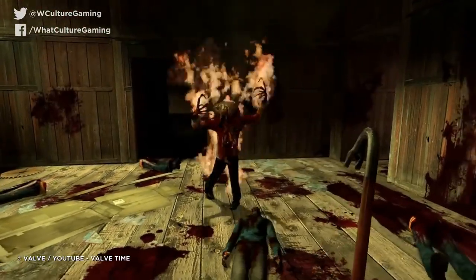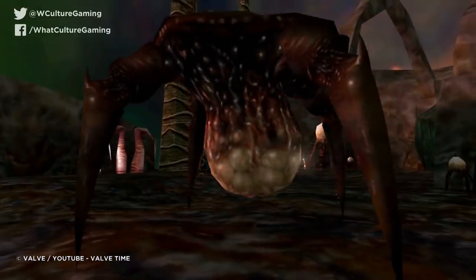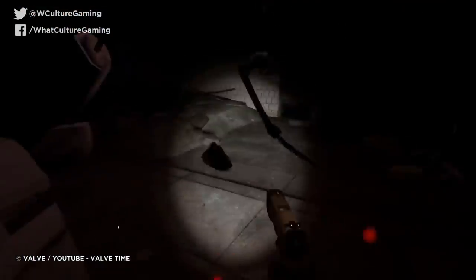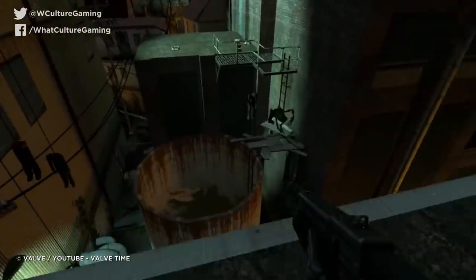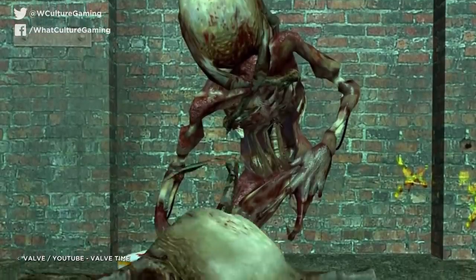If you take the zombies' seemingly nonsensical screams and play them in reverse, it reveals that they're actually screaming, "Oh God, help me, please help me. Oh God, help me!" Granted, the zombies don't actually sound like they're having a whale of a time when listened to in-game, but this confirms that the poor victims of the headcrabs are entirely conscious of what they're being made to do, and worse, what you're doing to them.